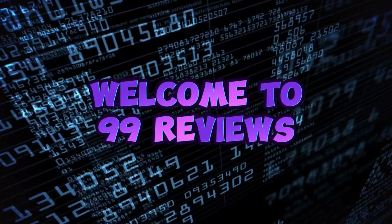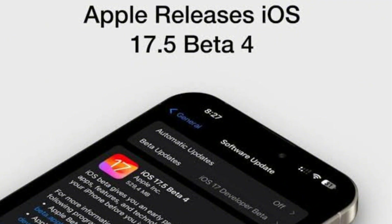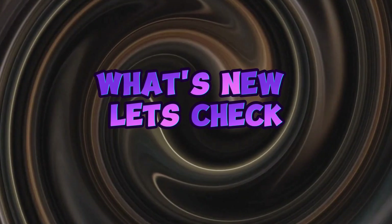Welcome to another video with 99 Reviews. Today I am going to talk about iOS 17.5 Beta 4, which was released just one day ago. What's new in this beta? Let's talk about it.